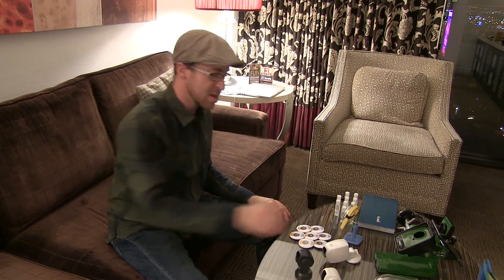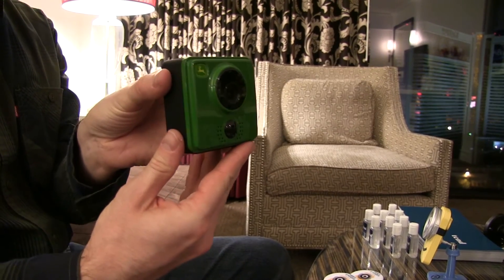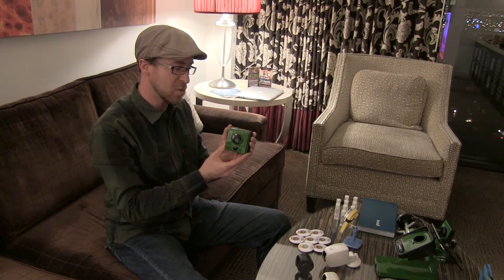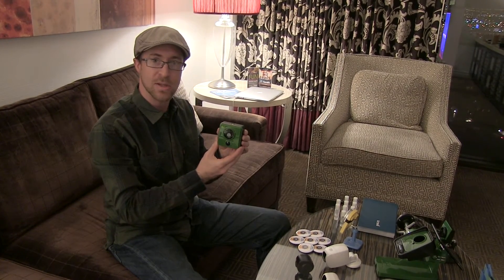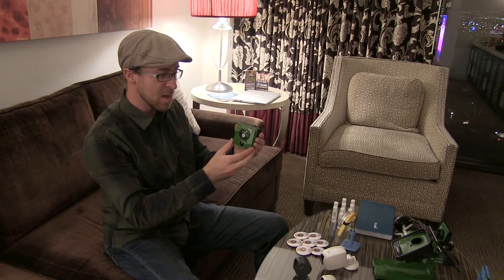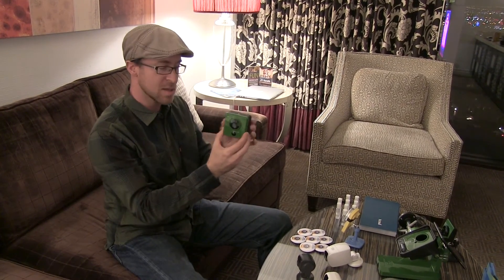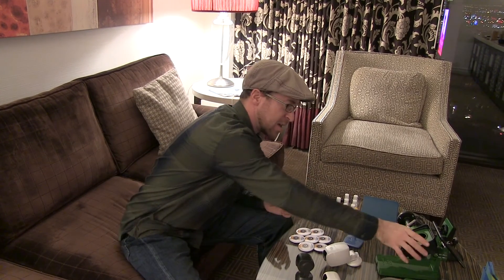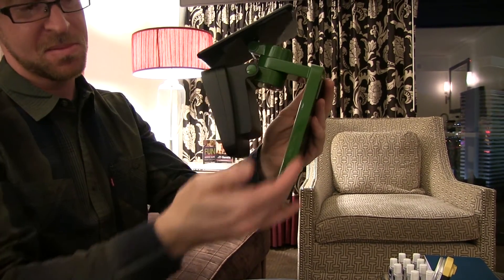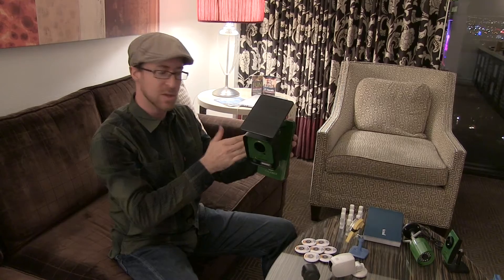Another camera that we are working on this year is our LTE model. This camera is very similar to our Lynx outdoor model, except that it is targeted for areas where Wi-Fi is not available and where battery is the only source of power. So this camera has a larger battery, full weatherproofing, and also a 1080p camera. Along with this basic camera, we have a large mounting bracket for this. This includes a very large battery to provide a great deal of additional power and a solar panel to charge the battery when sunlight is available.